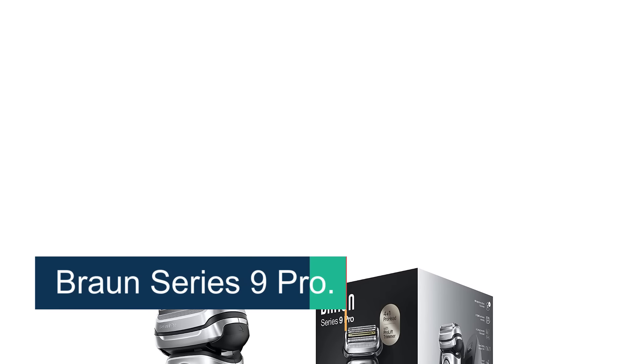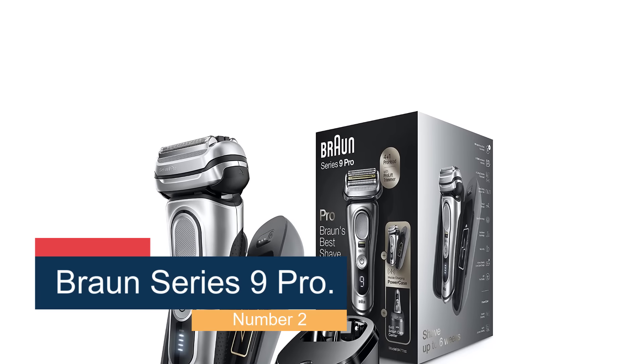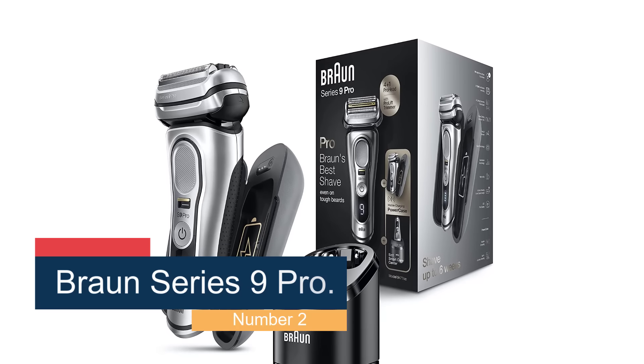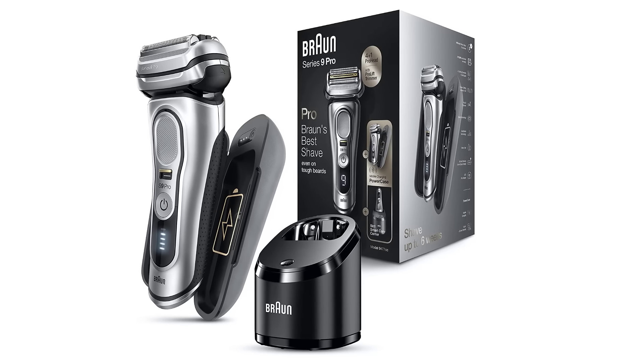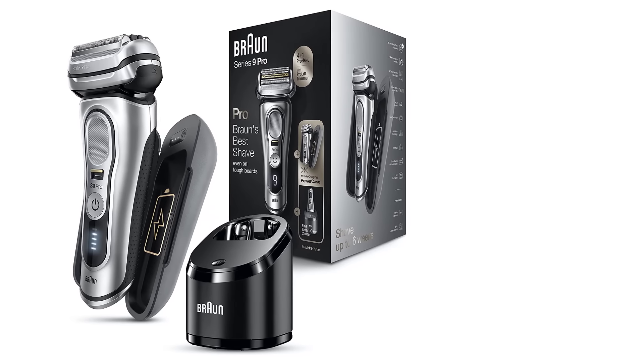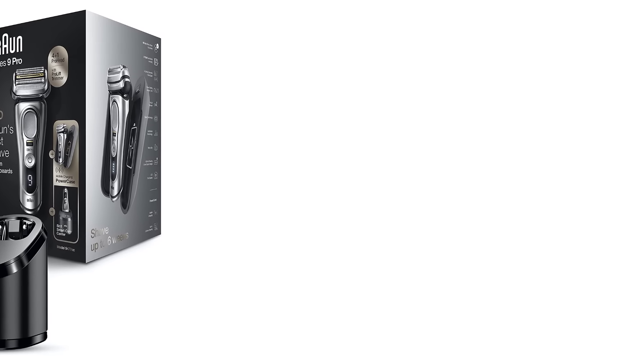Number 2, Braun Series 9 Pro. If you want the closest, most comfortable and speediest shave, and you're not concerned about spending quite a bit to get it, the Braun Series 9 Pro is a great choice. It's clearly a high-quality tool, the latest in a series that the company has been developing for years, with an obvious focus on providing a superior shaving performance.